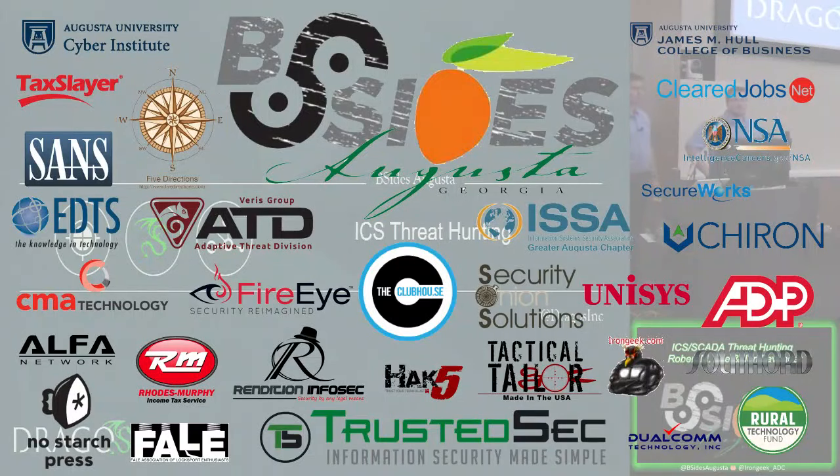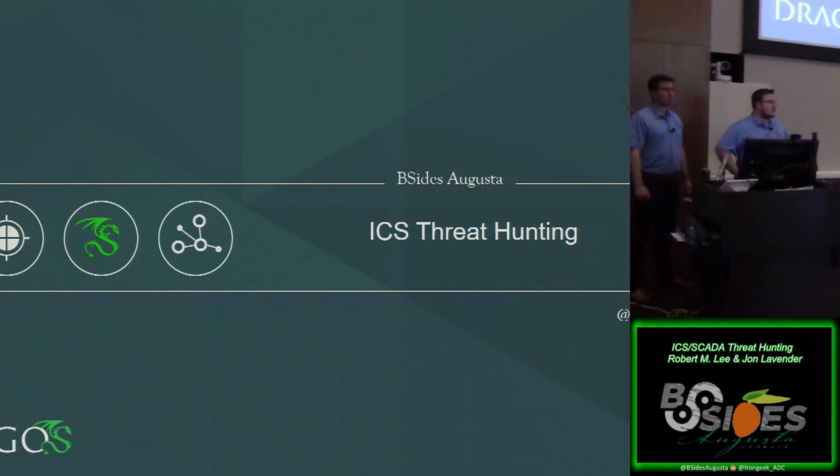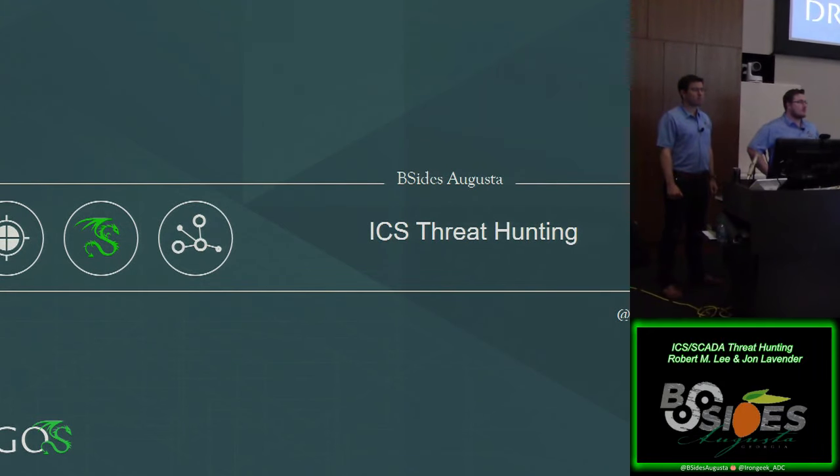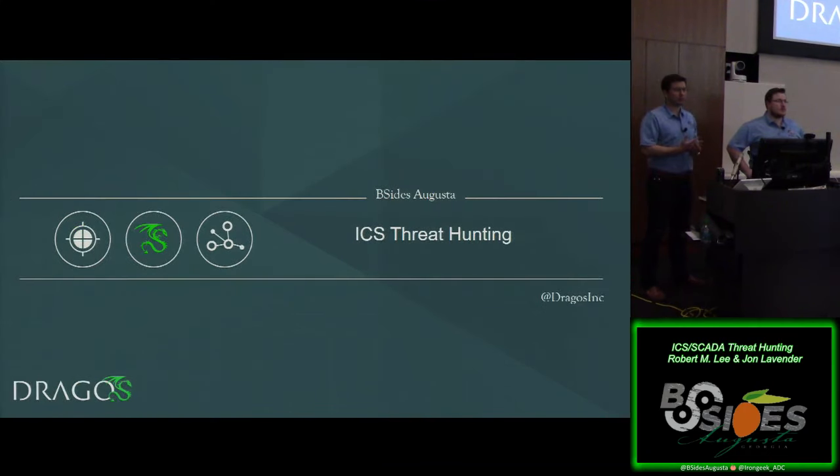Please join me in welcoming Mr. Robert Lee and John Lavender. These are some amazingly smart guys doing really great research and work into ICS and SCADA environments. So today we want to talk to you about industrial control system, or ICS, threat hunting.